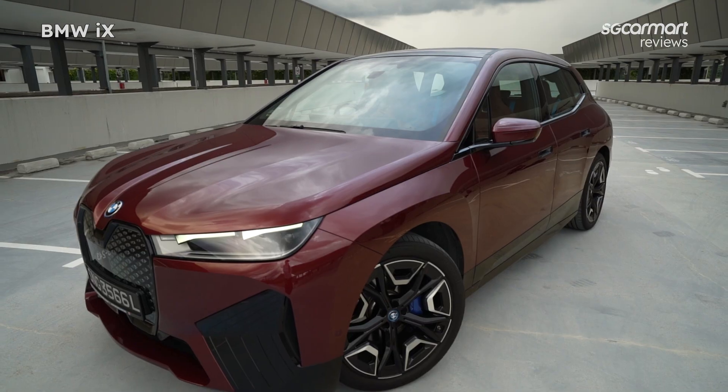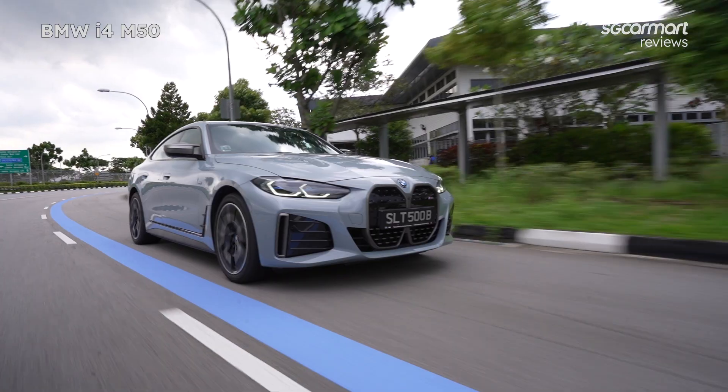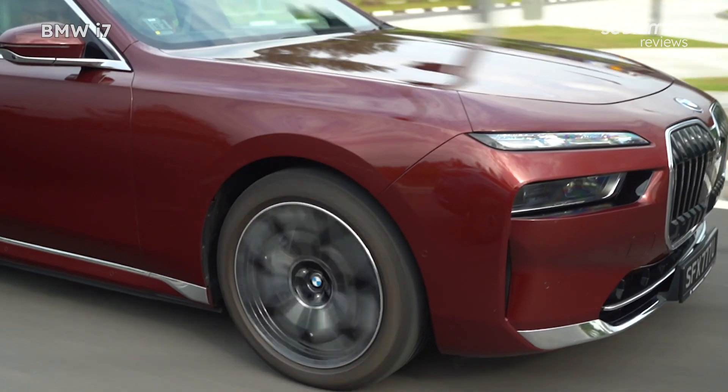In recent times, Singapore has welcomed significantly more electric cars than we've ever had before. In 2022, nearly 12% of all new cars registered will be EVs. That's more than 1 in 10 cars hitting our roads.